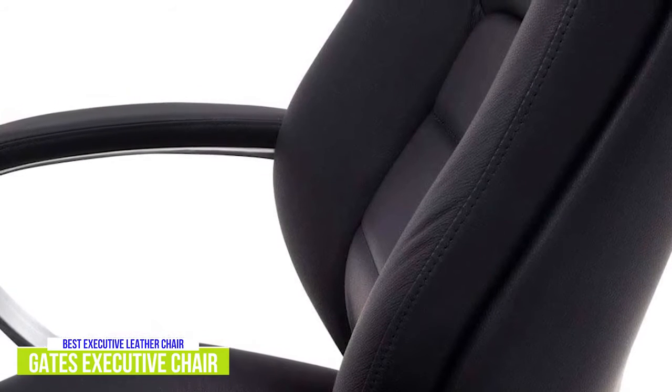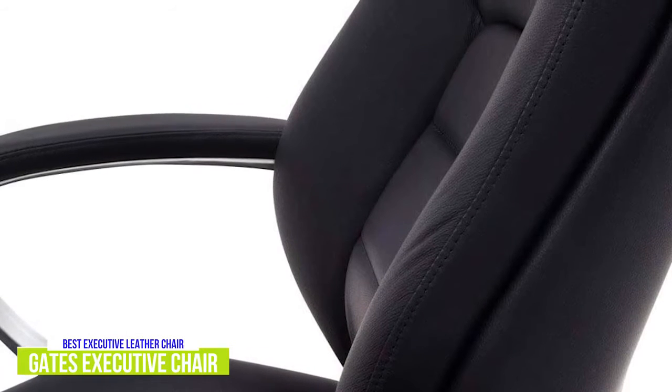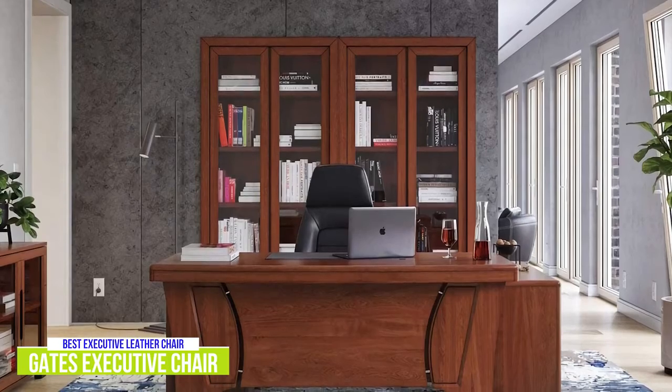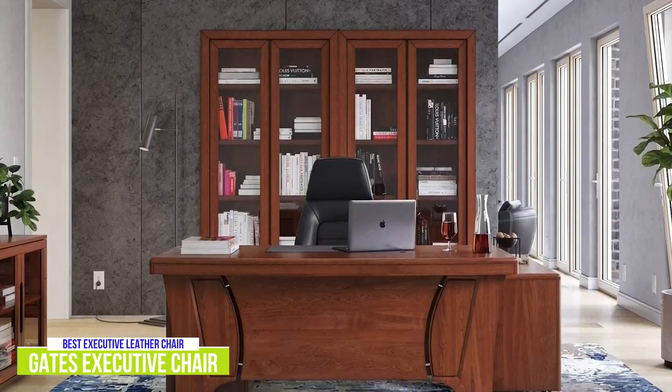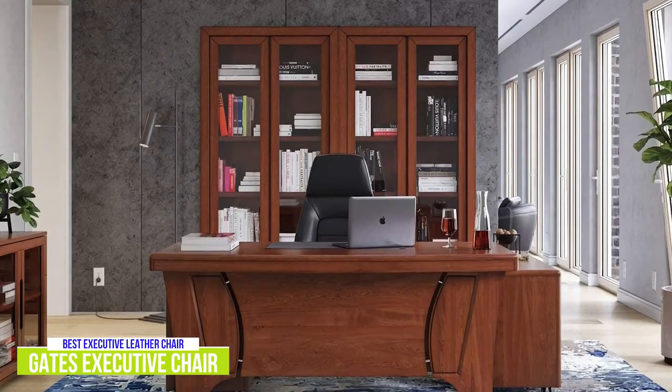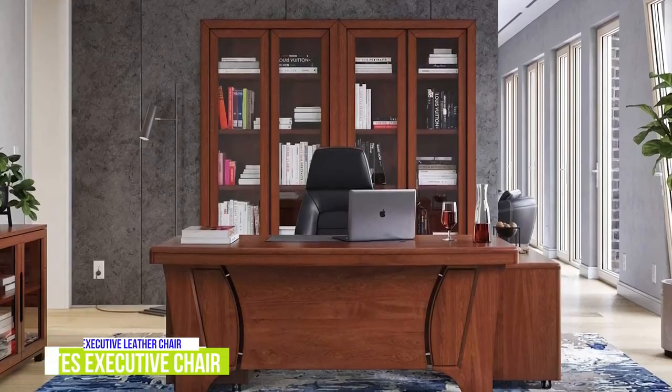Unfortunately, the armrests are fixed on the Gates, but this is pretty typical of traditional executive chair designs. The Gates Genuine Leather High-Back Executive Chair definitely elevates the status of any office while adding an air of sophistication. But most importantly, it's extremely comfortable for anyone that spends long hours at their desk.